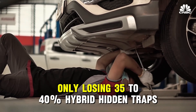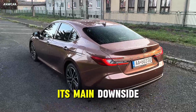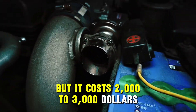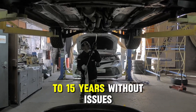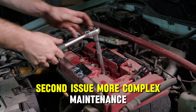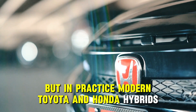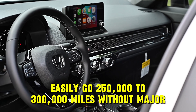Hybrid hidden traps: the main downside is that the hybrid battery can fail too — but it costs only $2,000 to $3,000, five times cheaper, and it usually lasts 10 to 15 years without issues. The second issue is more complex maintenance: two powertrains require more attention. But in practice, modern Toyota and Honda hybrids easily go 250,000 to 300,000 miles without major repairs.